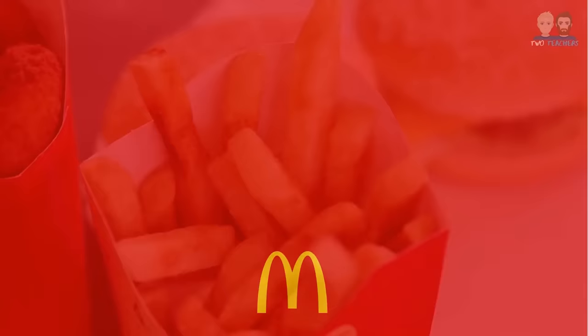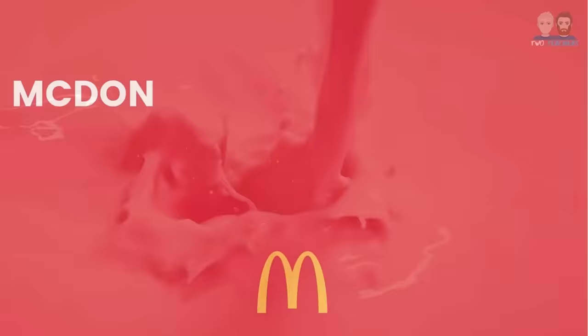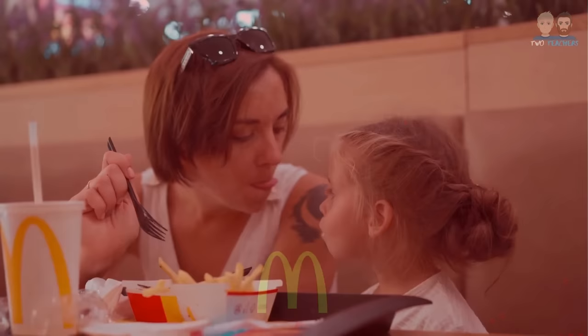Traditionally, McDonald's offered fast food which was perceived by the public as predominantly unhealthy but tasty, with the core products within its portfolio including burgers, chips and milkshakes. However, over the years, McDonald's has diversified its product portfolio and adapted to changing consumer tastes.